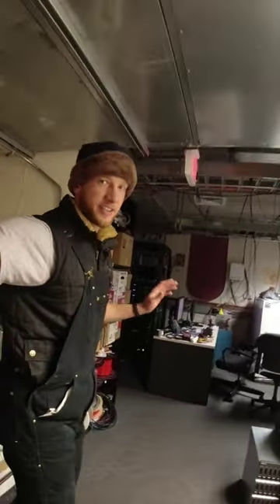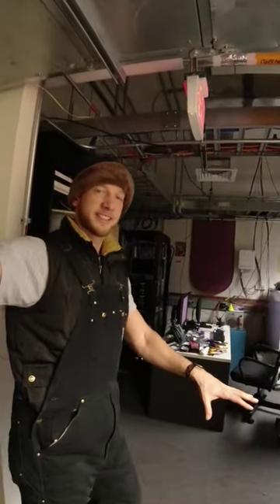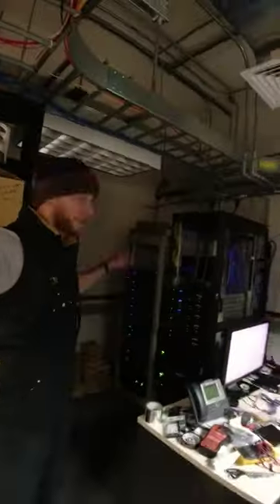This is the second floor of the Dark Sector Laboratory. If downstairs is the guts of the telescope, up here is the brain. Here are all the server racks refining and processing the data.